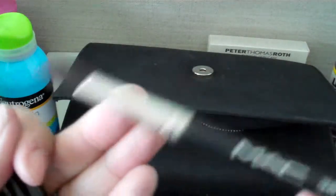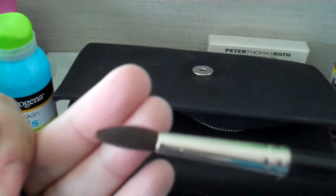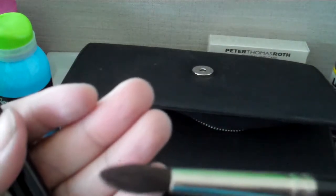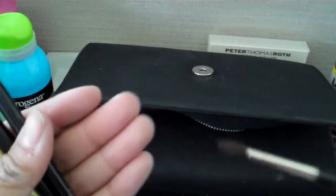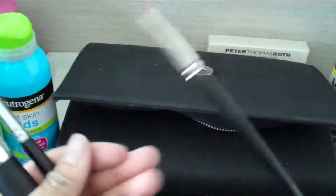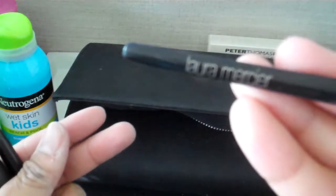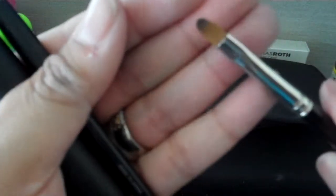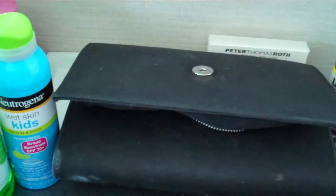This is a MAC 36, and I use it for eyeshadow — kind of in my crease, to help it. I have pretty much a monolid. And I have a Laura Mercier Corner Eye Color Brush to put the darker colors on the corners, though I don't really do that very often.